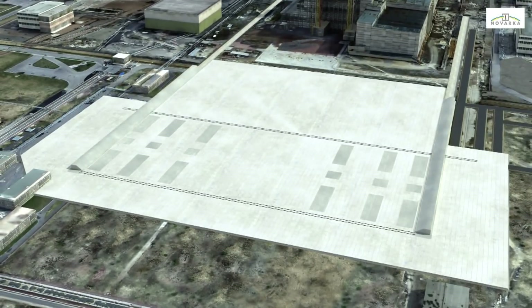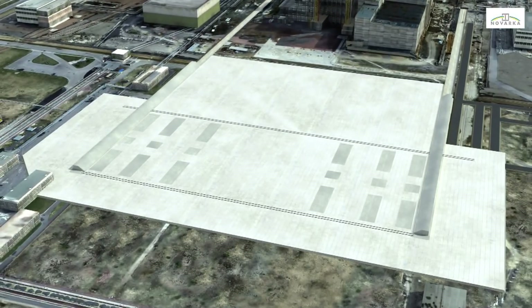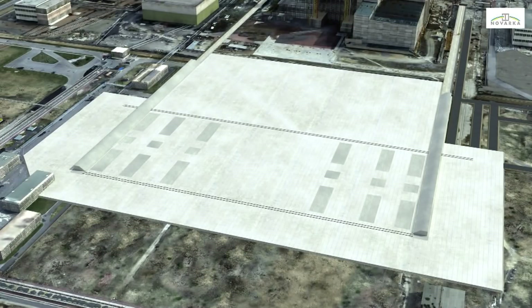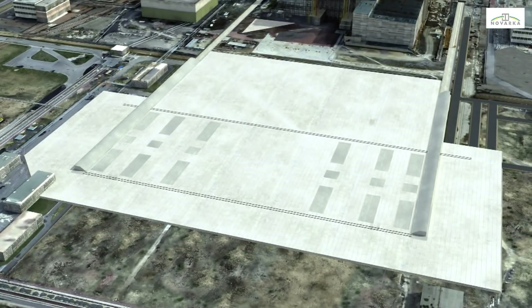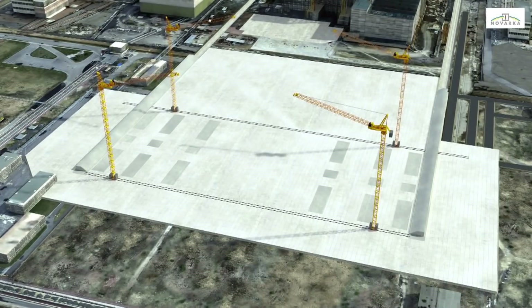Once preparations have been completed, construction of the first permanent structures can begin, starting with the auxiliary building. This will be the future control centre for the dismantling and confinement systems built into the arch.